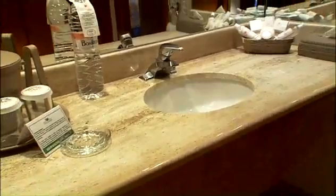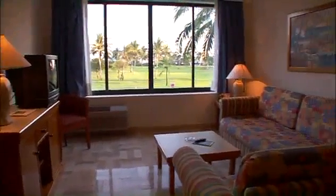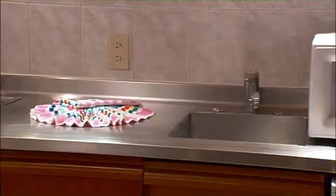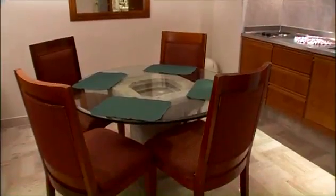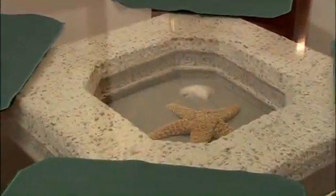Each suite has a living room area with a large comfortable couch, coffee table, and television. The suites also have kitchenettes with a stainless steel electric stove, mini fridge, and microwave. Whatever you cook up can be enjoyed at the dining table, which is intricately detailed with tropical beach themes.